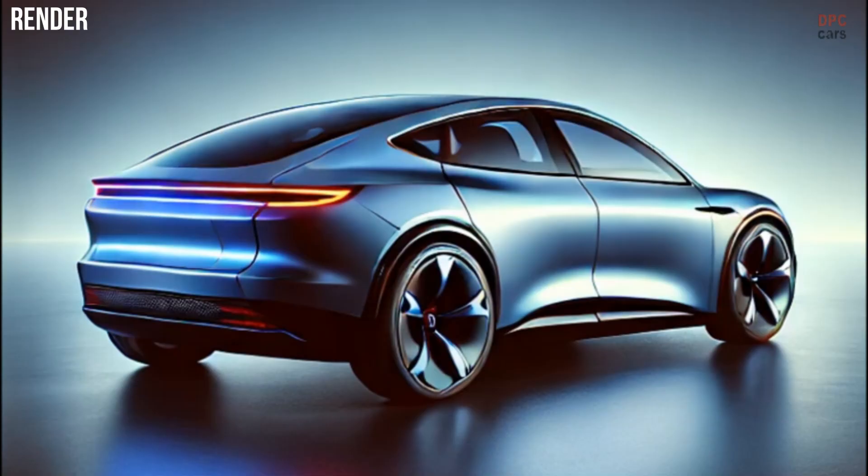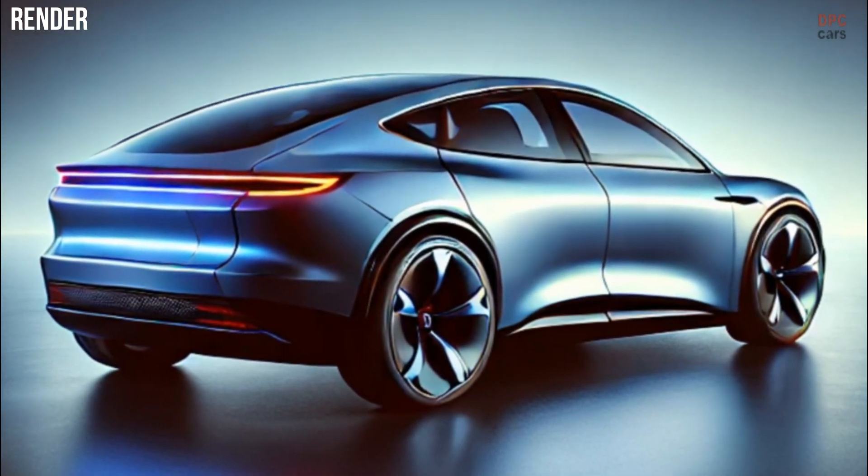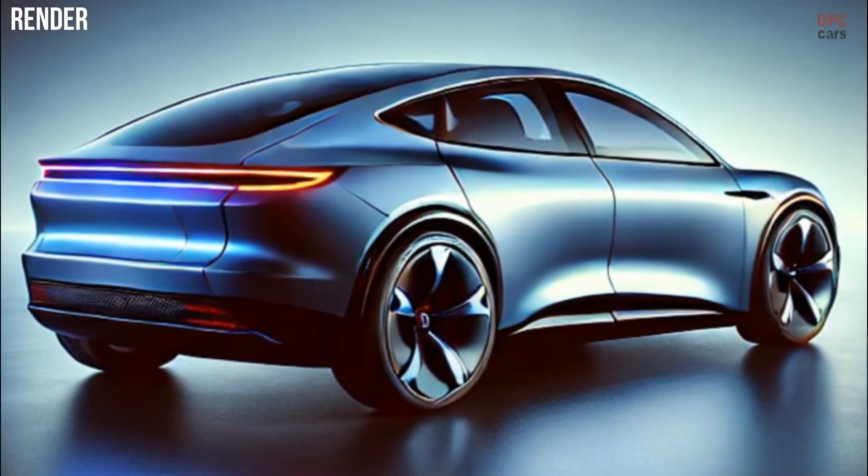These details, combined with artistic renderings, give a clearer idea of what to expect from this new iteration of Tesla's best-selling electric vehicle.